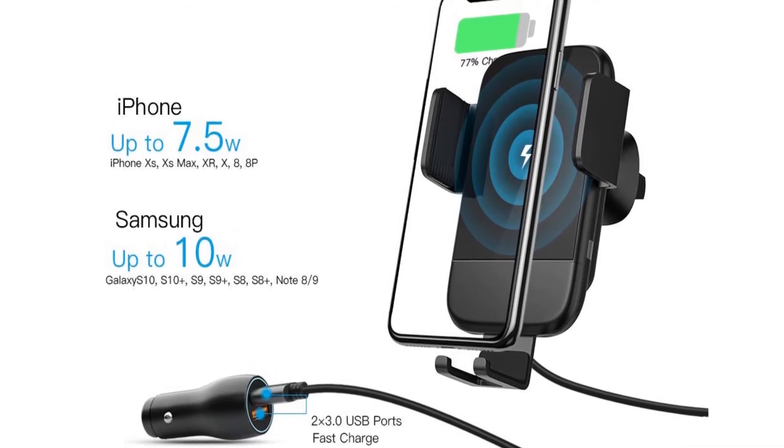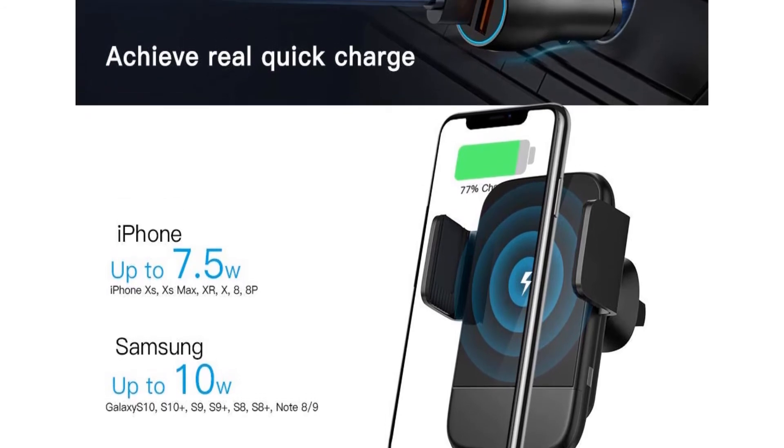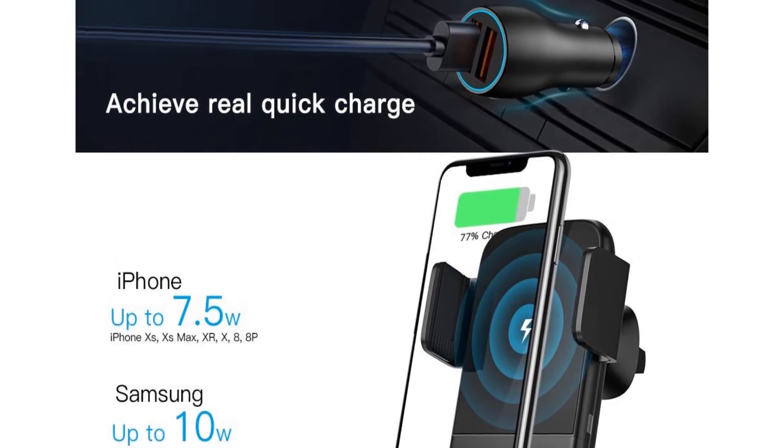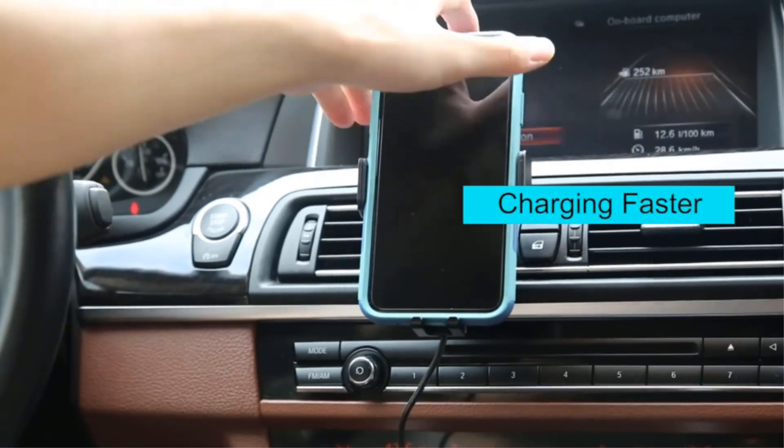Does-in enabled charging with phone case — yes, the GTIP wireless charger car mount can work with phone cases. Suitable for most phone cases, but not including metal attachments.